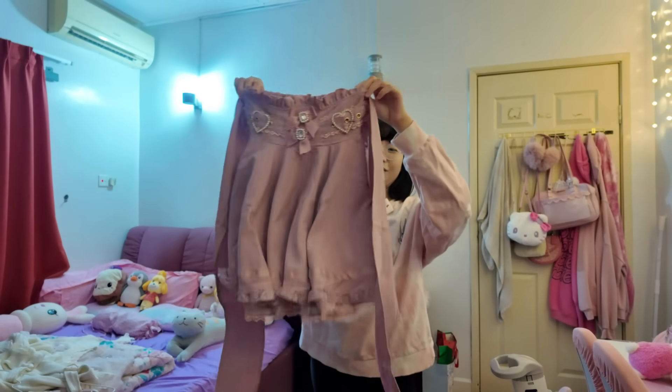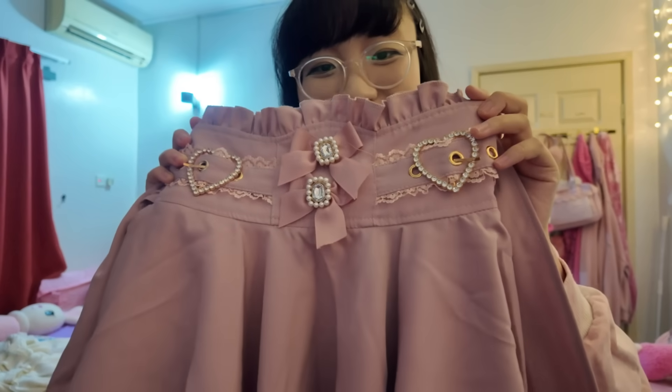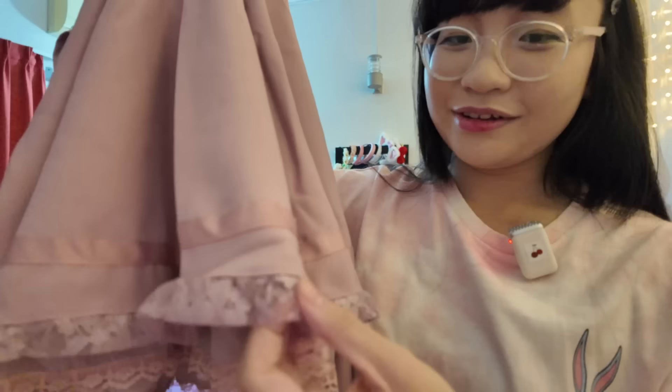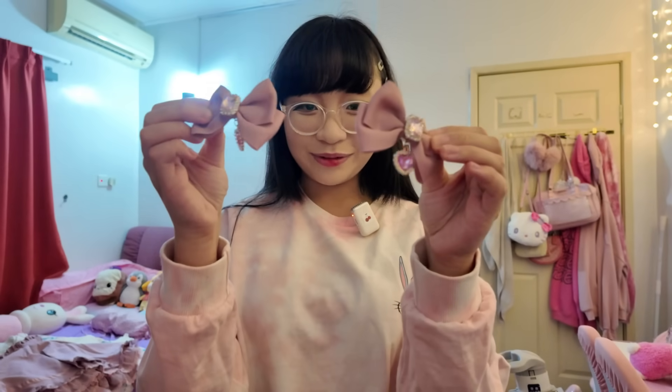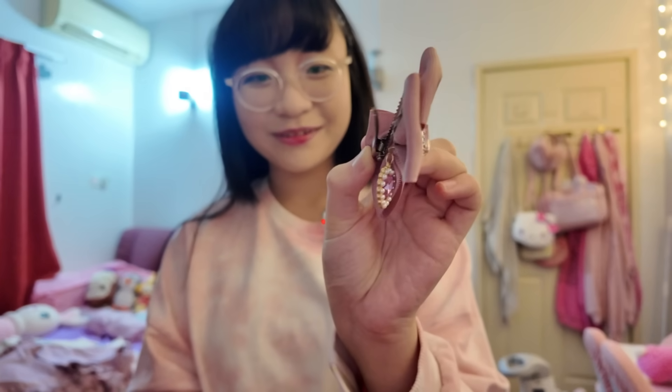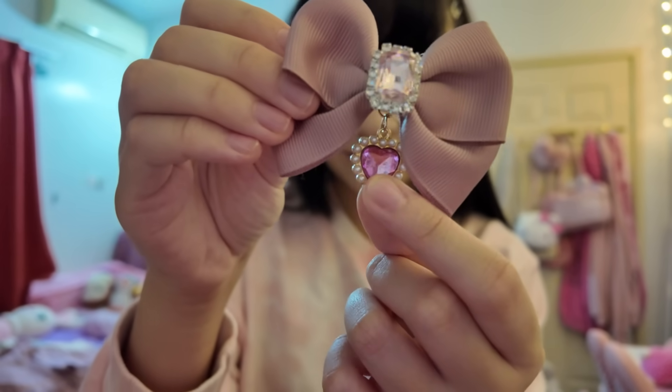Here's another one of my gifts — I have this skirt. It's pink and cute, and there are bows and hearts right here. Look at the lace over here, I'm in love. I also got these ribbon hair clips — they're pink and have a jewel and a heart on them.